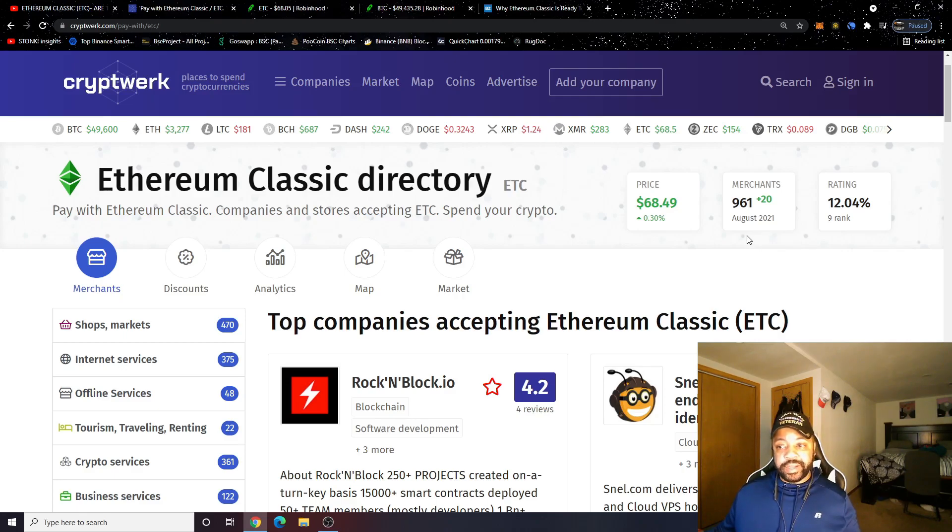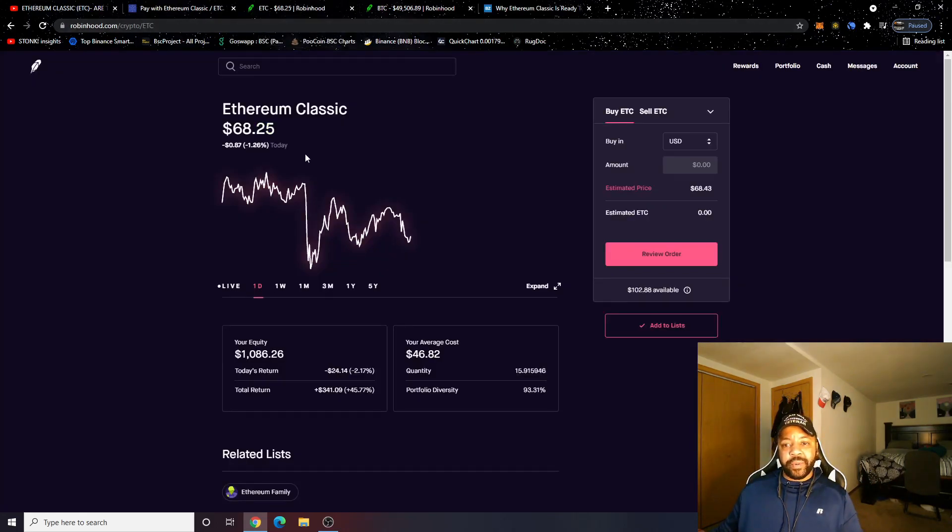Thank you to everyone adopting Ethereum Classic. With more companies adopting it, the more it's going to be heard about, the more people are going to know about it, and the more people are going to FOMO into it. With that out of the way, let's take a look at the portfolio.